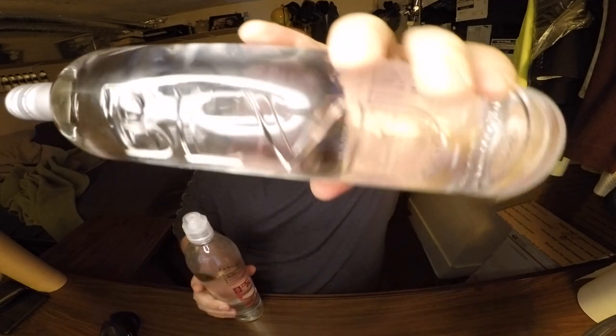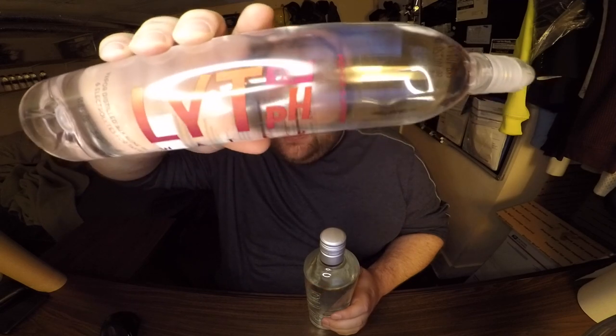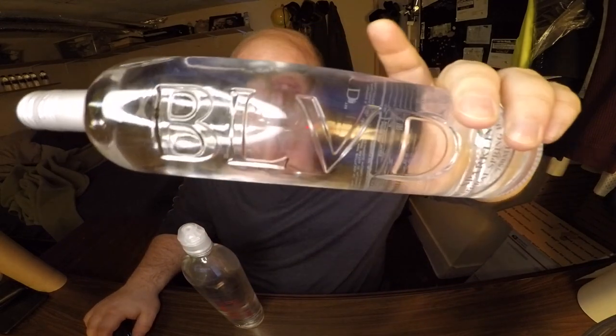They both have weird spellings of their names — like a shortened 'Boulevard' and 'Light' water, almost like 'Lyft pH.' They both have high pH levels. The Light water has a 9.5, which is very high, and the Boulevard has a 7.